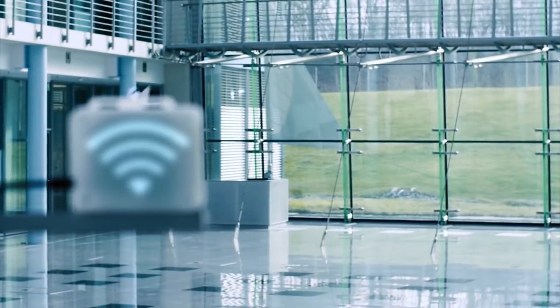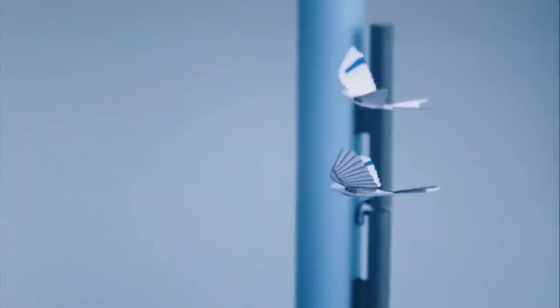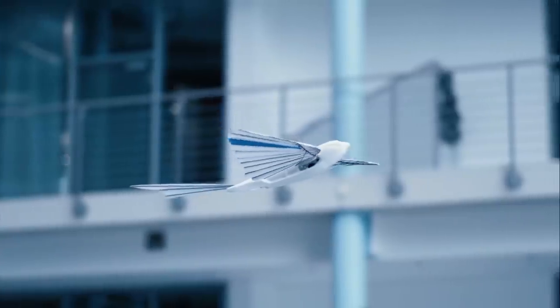Intelligent networking of flight objects contributes to technology that could be used in the network factory of the future. Geolocation data could streamline processes and anticipate bottlenecks, and flying robots could transport goods around warehouses.